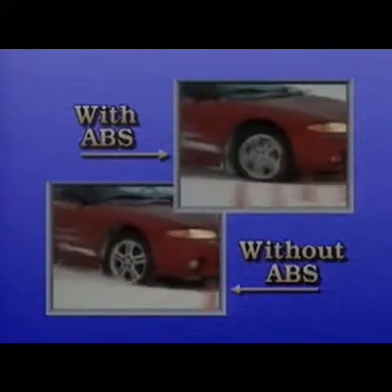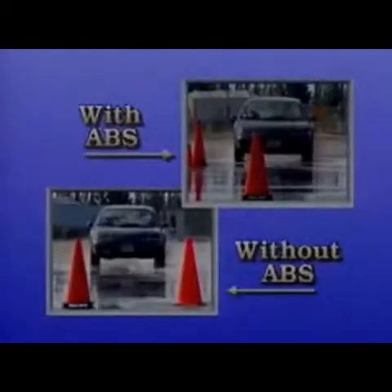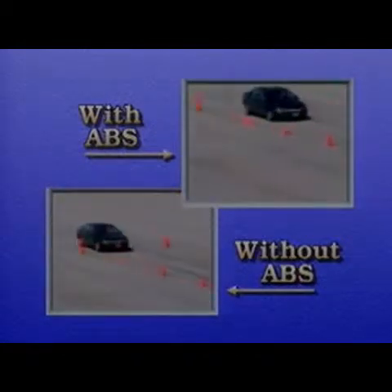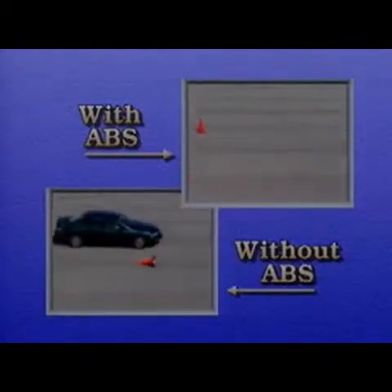On snow, the same benefits apply. In warmer climates, morning dew or an afternoon shower can also create hazardous driving conditions — ABS can help here too. Even on dry pavement, anti-lock brakes improve the driver's control of the vehicle. So regardless of the weather conditions — snow, ice, rain, or dry — anti-lock brakes can help.